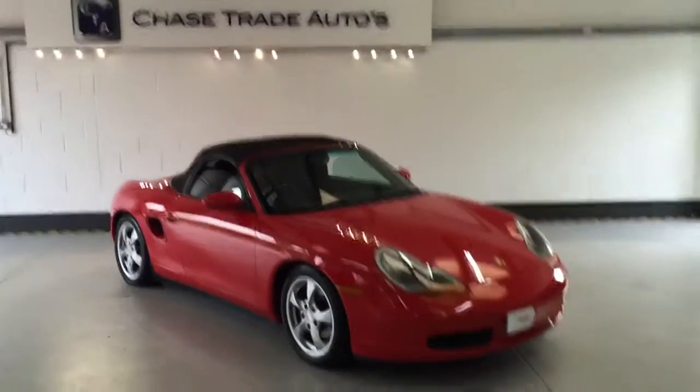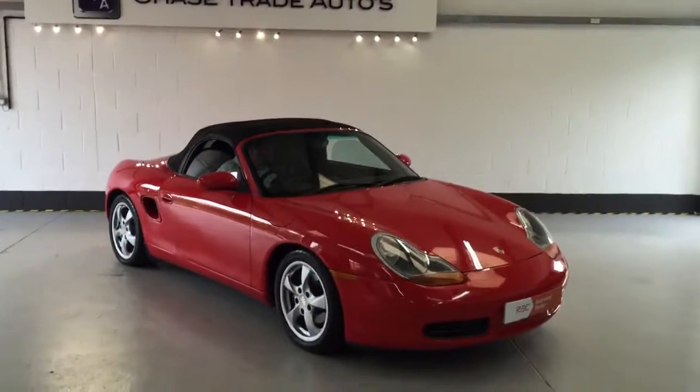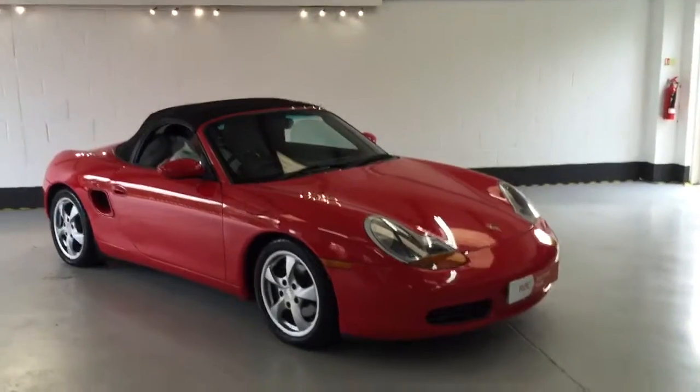Welcome to Chase Trade Autos. Here we have our 2001 51-plate Porsche Boxster 2.7.